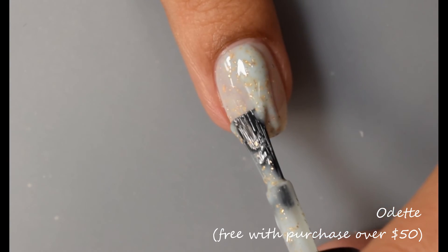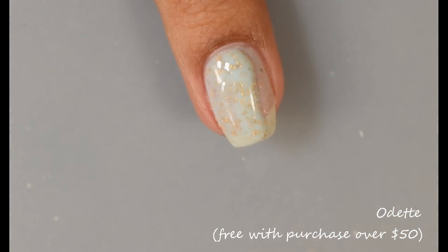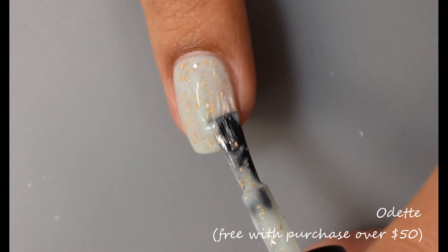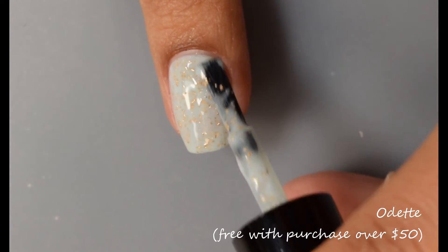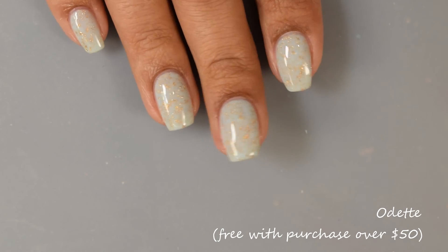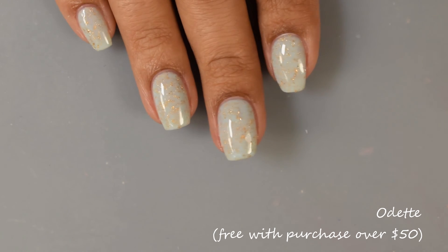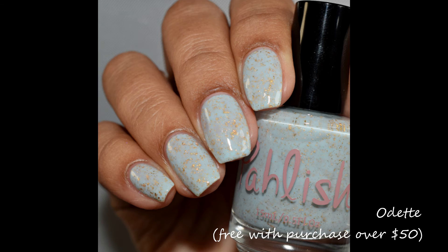It really reminds me of a vintage doll's dress — very, very pretty. The crushed gold flakes have no issues and pop like crazy in the final look. For this one I'm going to suggest between two and three coats for full opacity. It does dry down semi-gloss so any top coat will be just fine, and no issues to report with it.